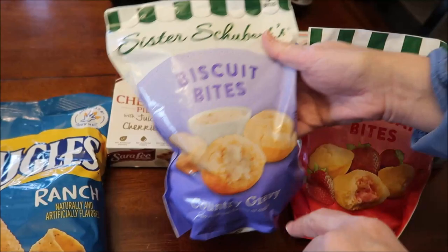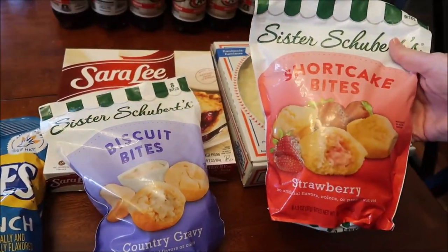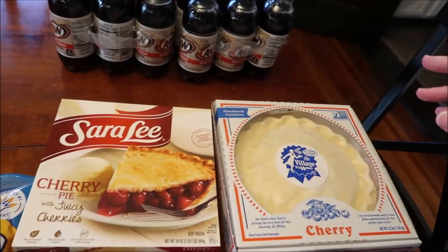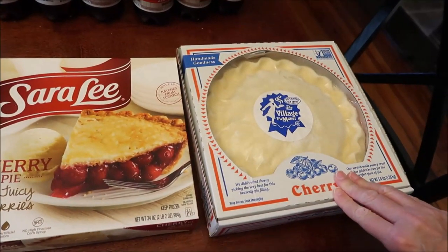We also bought Sister Schubert's - this is their country gravy biscuit bites and strawberry shortcake bites.